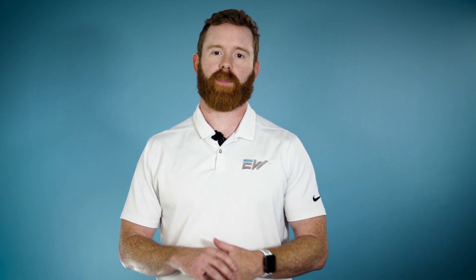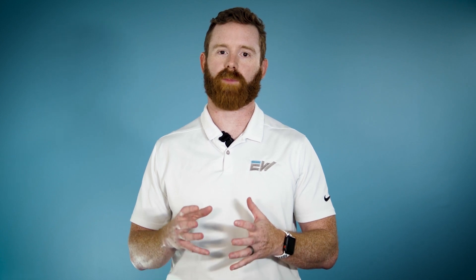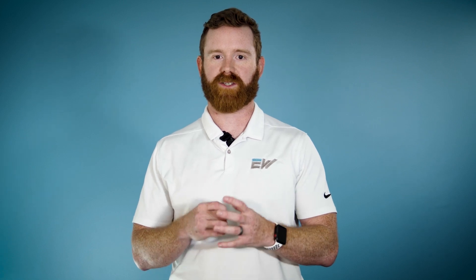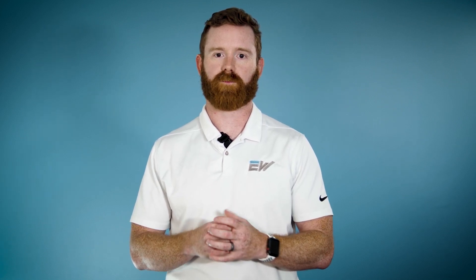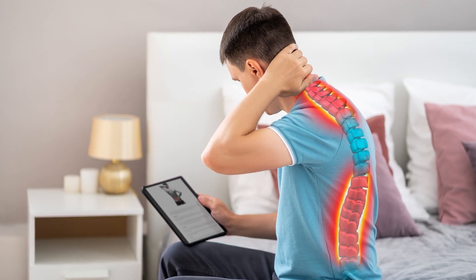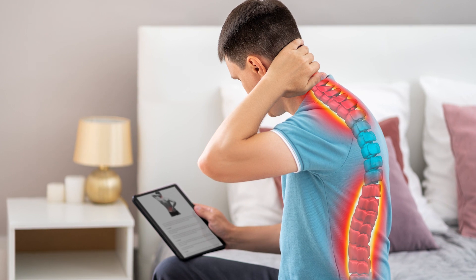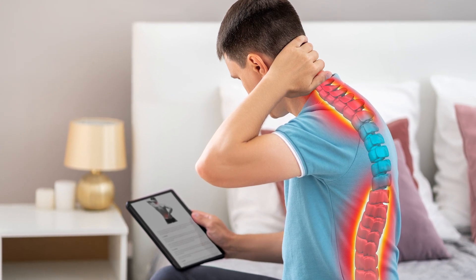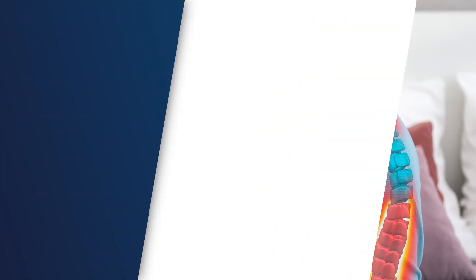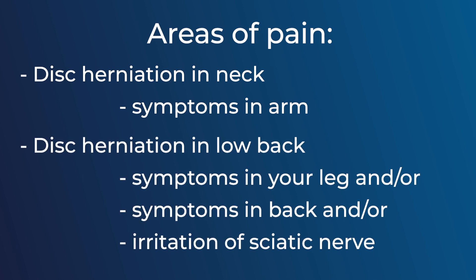When it comes to herniated discs — or bulging discs, which are basically a lesser form of herniation — that jelly-like fluid is pushed out of the disc and places pressure or friction on the nerves at the same level of the spine. This can cause radiating symptoms down the limbs. If you have a disc herniation in your neck, you'll often feel pain down the arm. If you have it in your low back, you can feel symptoms going down the leg, and irritation of your sciatic nerve can cause painful symptoms.